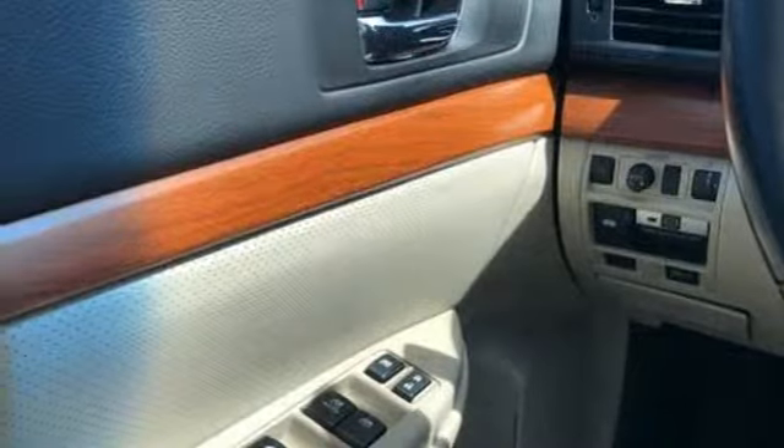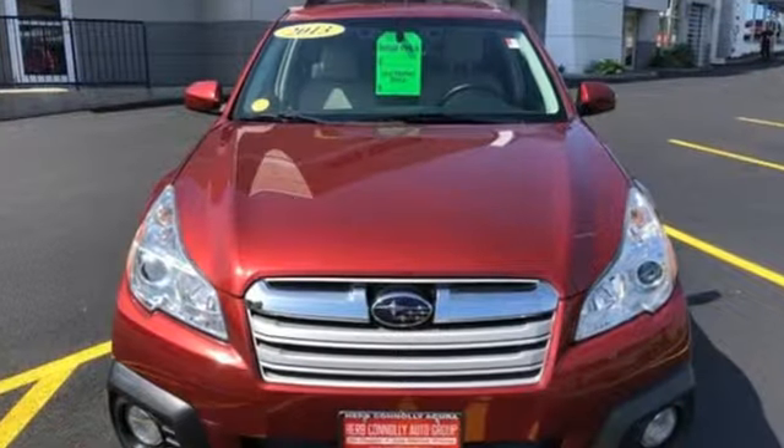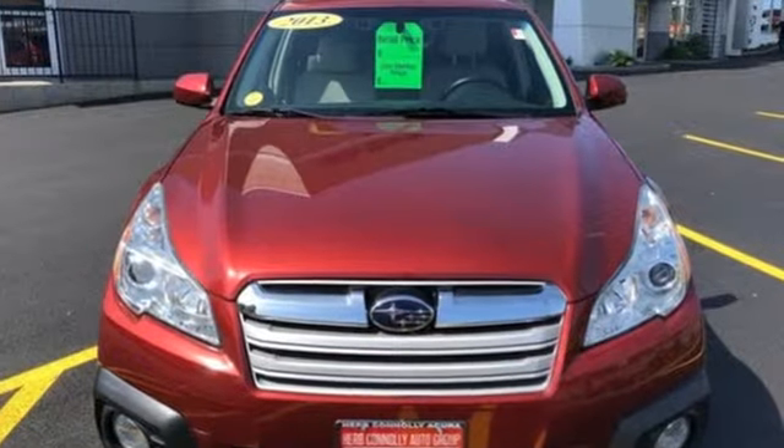Cars Direct finds the Outback really comes into its own off-road. Vehicles that are easy to love for a long time. Subaru. Experience it for yourself today.